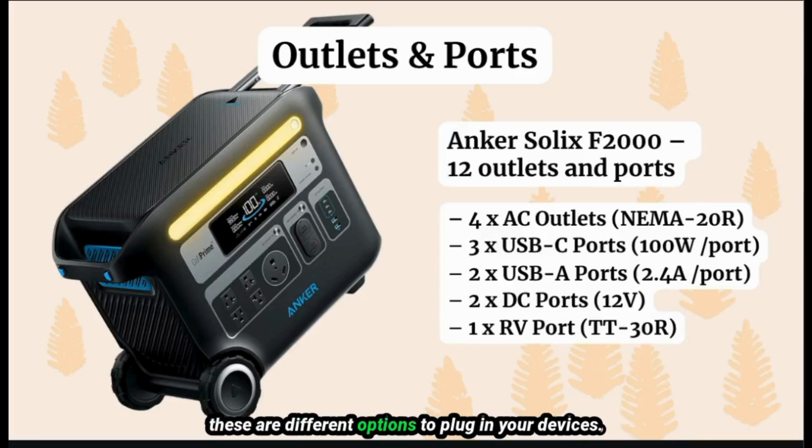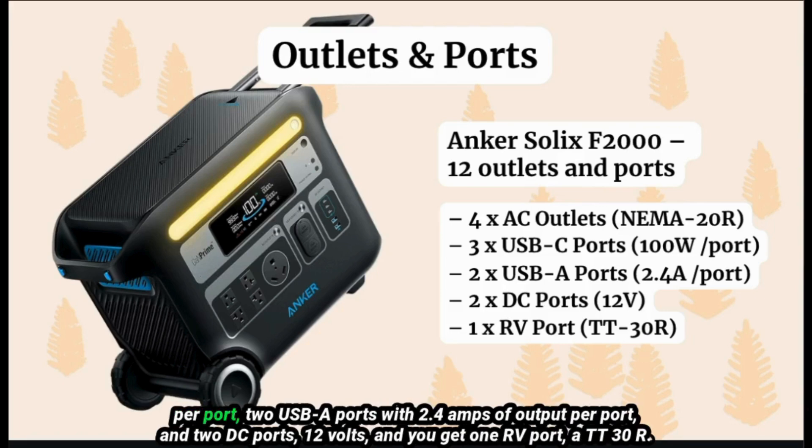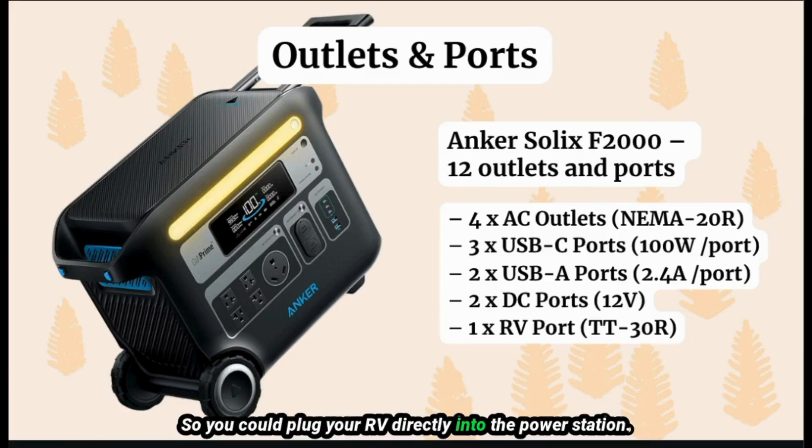Outlets and ports — these are the different options to plug in your devices. The Inker Solex comes with 12 outlets and ports. You get four AC outlets with NEMA 20R connectors, which are 125-volt outlets with 20 amps — pretty powerful and different from a standard AC outlet. You get three USB-C ports at 100 watts per port, two USB-A ports at 2.4 amps per port, two DC ports at 12 volts, and one RV port — a TT30R — so you could plug your RV directly into the power station.